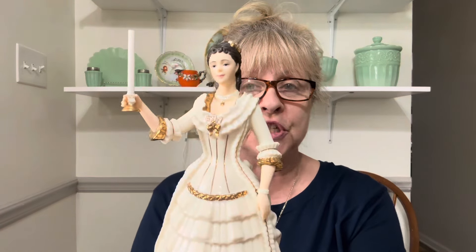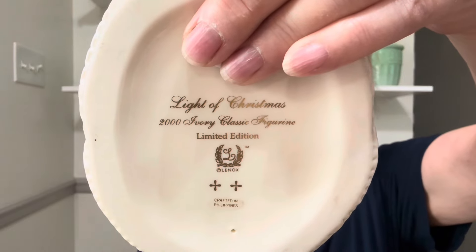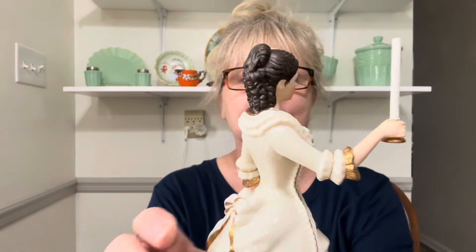Next up, I have a beautiful piece of Lenox — this gorgeous lady. Her candle was broken, so I replaced it with a skewer stick, cut it down to fit, glued it in place, and painted it, and now she has her candle back. I was not going to leave her behind because she was missing her candle — she's still just as beautiful. Look at her hair — she has all those ringlets in the back. She is a beauty, and she is $16, number 2.